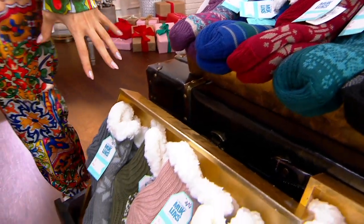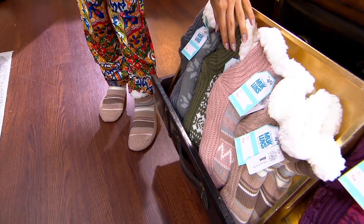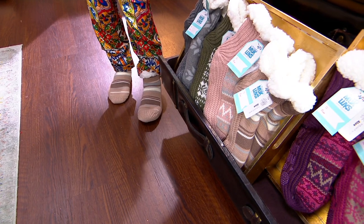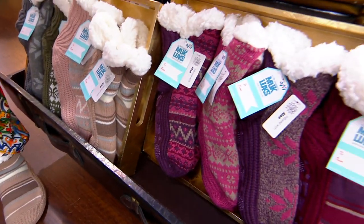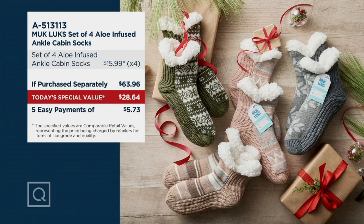My favorite — when I saw the neutral, I thought how elegant the neutral multi looks, because you do get that beautiful rich olive, and the blush, and that oatmeal sort of color, and then a gorgeous gray. Those are your neutral multi. And then we've got your set of four in the berry. If you purchase these separately instead of seven dollars each, it would be $15.99 per pair, which would mean you would pay $63.96.